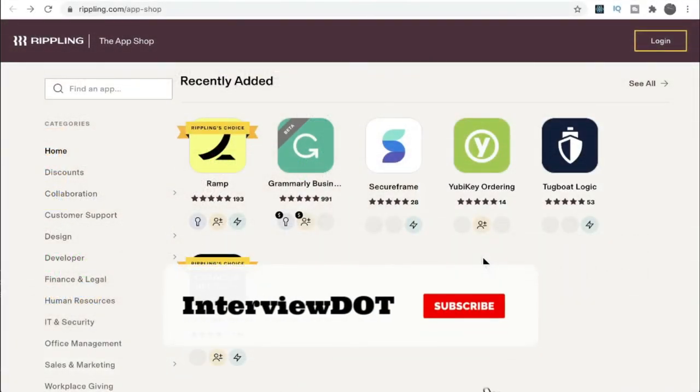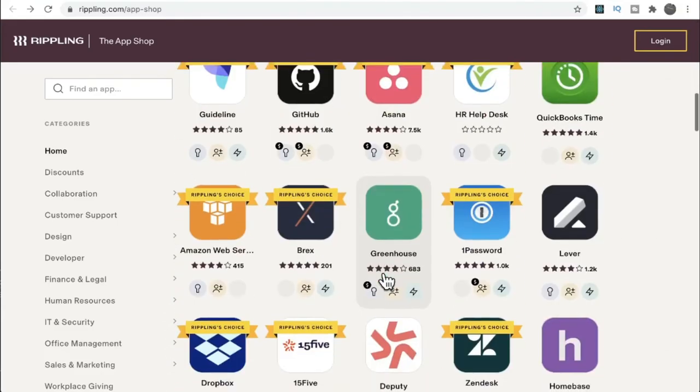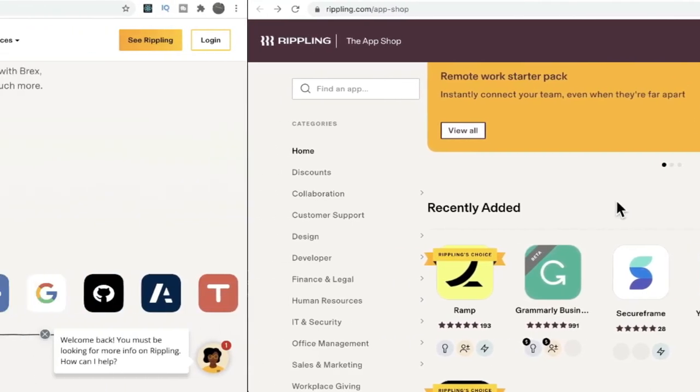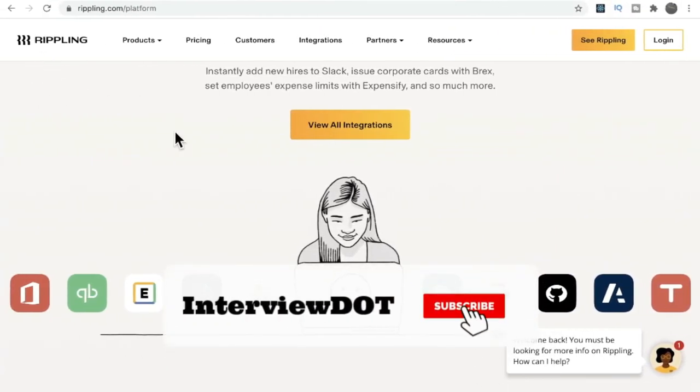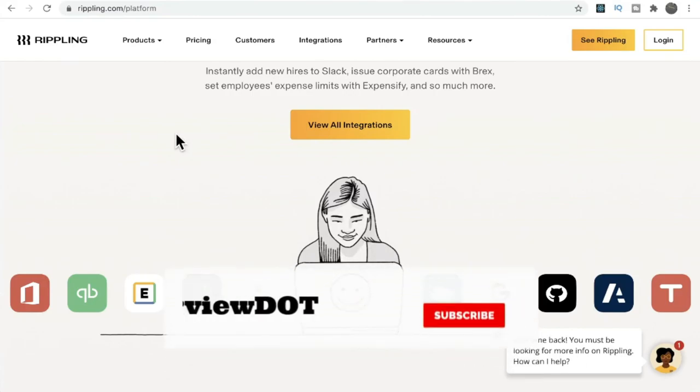One more feature I noticed is on the integrations page — there are so many applications integrated into this platform, making it very easy to connect with any application. Hope this small overview about Rippling is helpful. All the best for your career — please subscribe to the channel. Thank you.